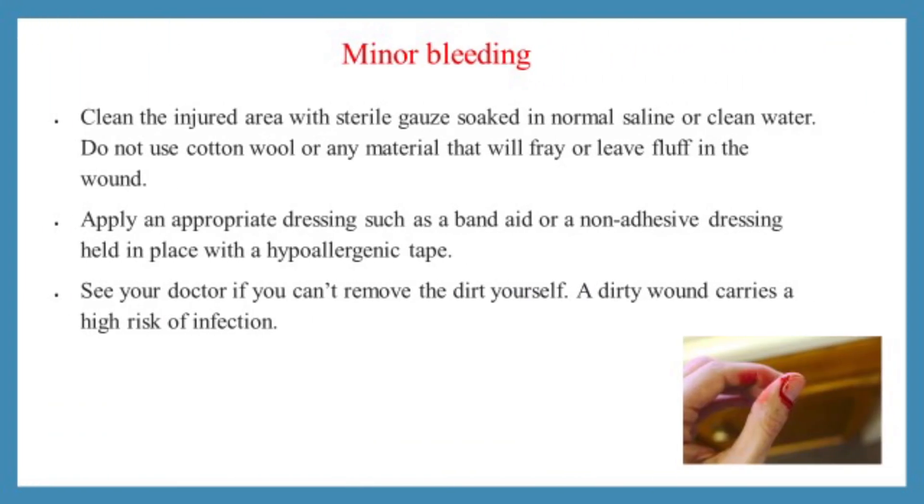First aid for minor bleeding: clean the injured area with sterile material. Do not use cotton wool or any similar material. Apply an appropriate dressing such as a bandage. See your doctor if you can't remove the dirt yourself, as a dirty wound carries a high risk of infection.